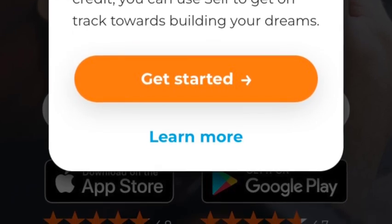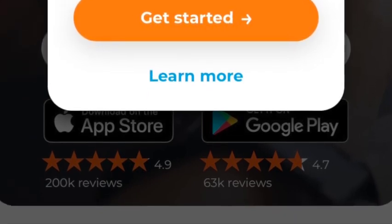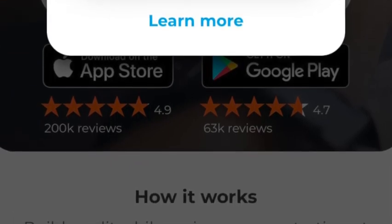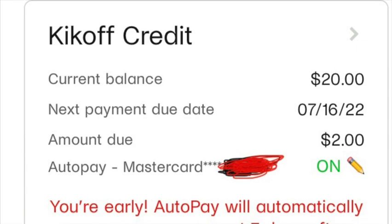One more good thing about Self is after three on-time payments you qualify for their secured credit card. It's automatic qualification — they can trust in you, they see what you're able to do as far as your on-time payments, and they offer you a credit line of whatever you've paid thus far.